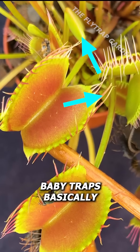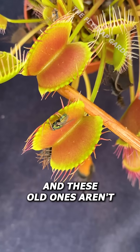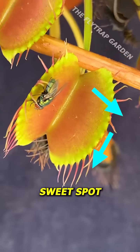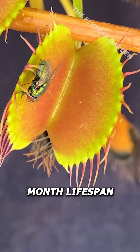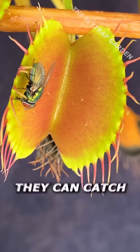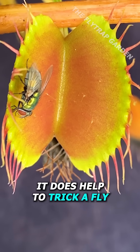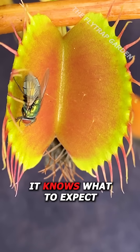These newly formed baby traps basically can't even close yet, and these older ones aren't much better. But there is a sweet spot in the middle of their one-month lifespan where the traps are extremely quick. And although this means they can catch almost any bug they want, it does help to trick a fly into thinking it knows what to expect.